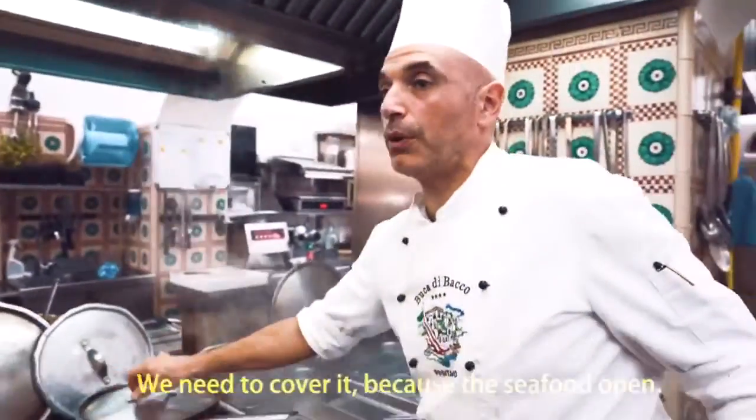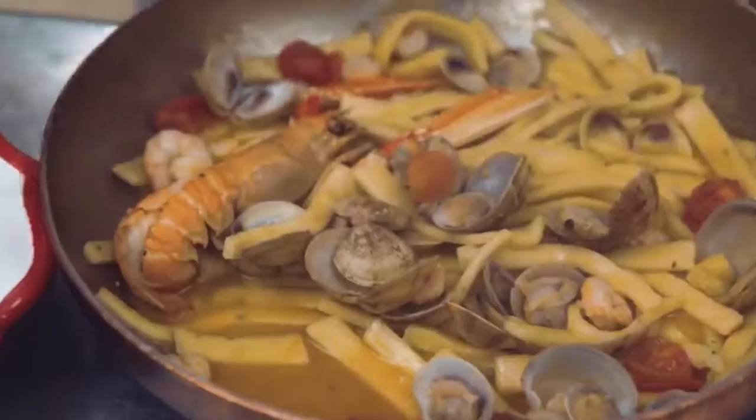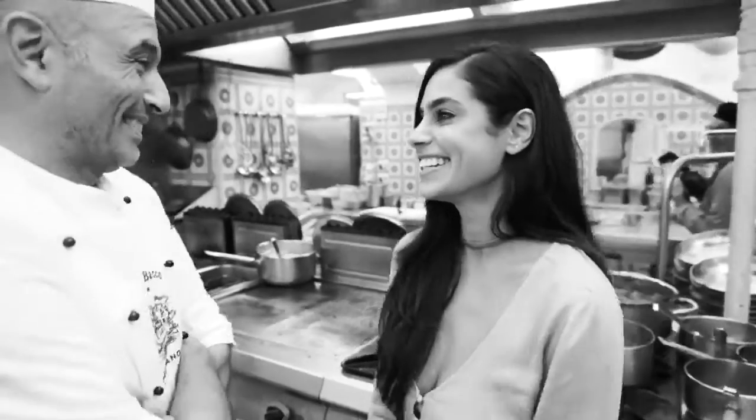We need to cook it over because the seafood is open. That's what's so beautiful about Italy — I feel like it's from the garden to your plate. Everything is so fresh, and I feel like I eat and eat and get skinnier.